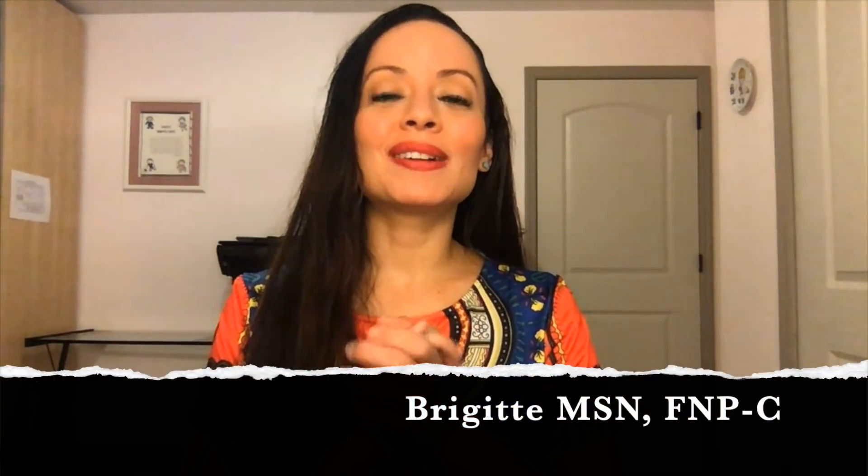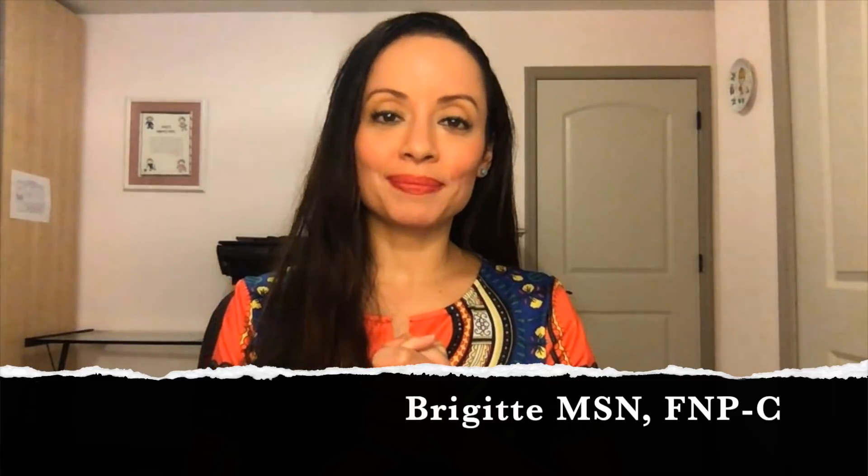Hello, welcome to Nursing with Professor B. I'm excited to announce this month's giveaway. If you want to know what that is, make sure you keep watching.